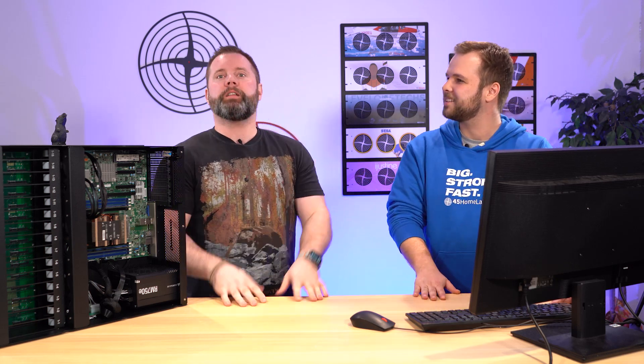Sean set up a Plex server for us over the last couple of weeks and has been doing some testing on the HL-15. He ran testing on 1080p, 4k, and also did some transcoding from 4k down to 1080p. Let's talk a little about what streaming versus transcoding is so everyone can understand what we mean here.